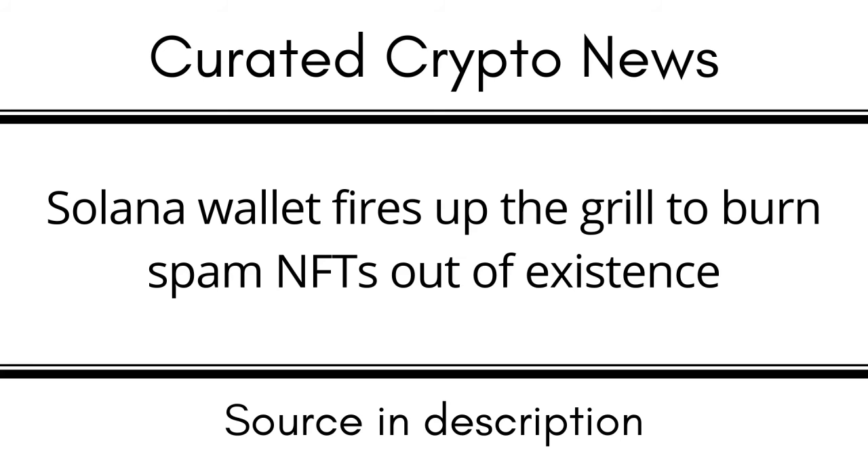Users can look forward to more automated spam detection in the future. Using providers like SimpleHash and their own internal reporting, Phantom will be able to gauge if an NFT is likely to be spam, the post read. Phantom is one of the most popular wallet providers for Solana-based NFTs and decentralized finance (DeFi), with more than 2 million monthly active users according to the firm.